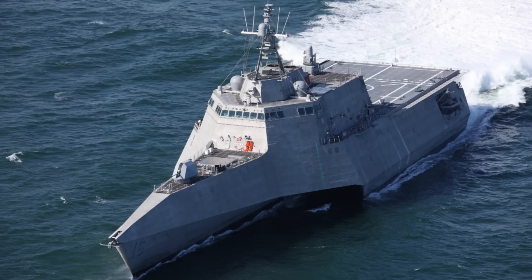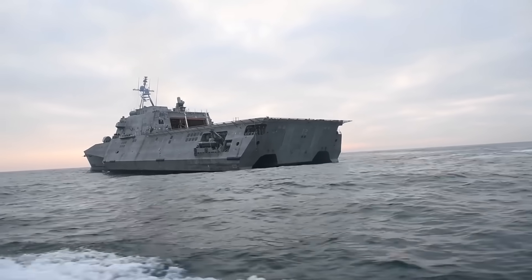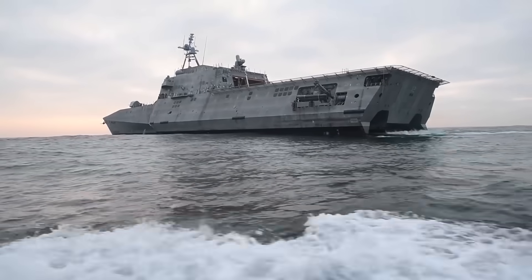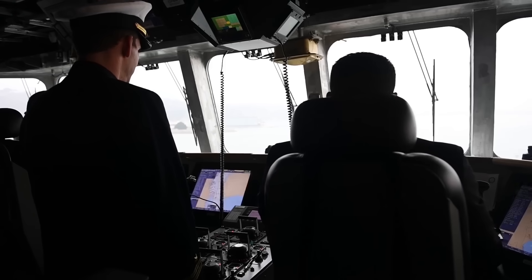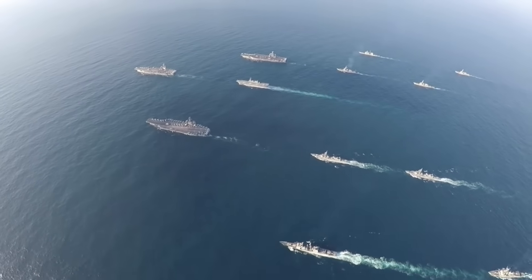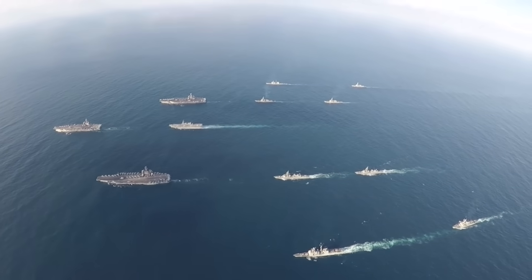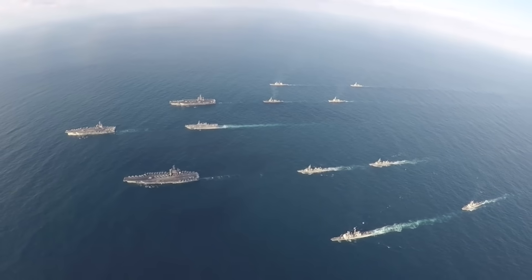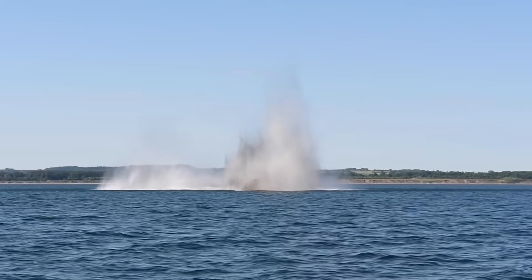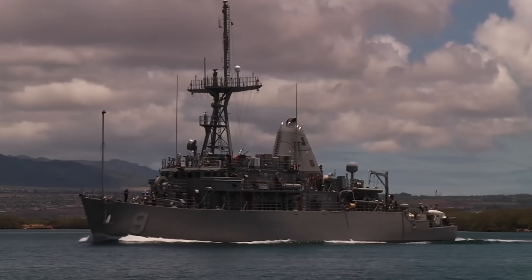Against this backdrop of challenges, the Navy sought ways to realise at least one core capability promised by the LCS design: mine countermeasures. For the U.S. Navy, mine warfare is an enduring vulnerability. Naval mines have historically been a cost-effective means for adversaries to deny access to critical waterways, chokepoints, and littoral regions. From the Persian Gulf to the South China Sea, modern minefields can threaten carrier strike groups, amphibious task forces, and high-value logistics vessels alike. Yet mine countermeasure capability for the U.S. Navy has lagged, with older systems aging and the sole class of minesweepers, the Avenger class, being gradually retired.